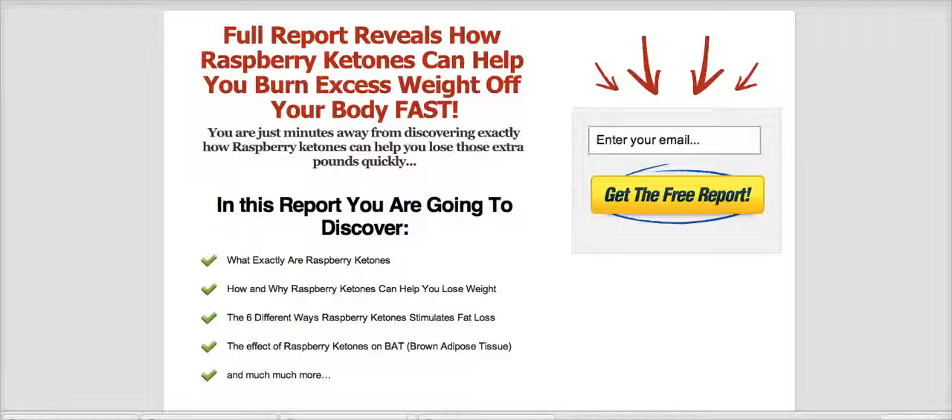Hey, Joshua here from HealthyDome.com. If you're watching this video then you're looking for information on raspberry ketones and how it can help you lose weight. We over at HealthyDome.com have put together yet another great report for you. In this report you're going to discover what exactly raspberry ketones are, and how and why raspberry ketones can help you to lose weight.